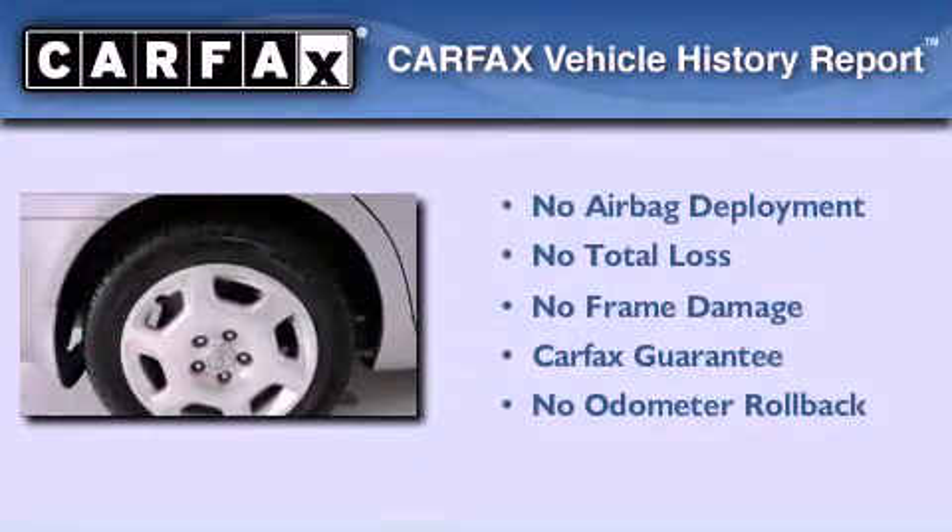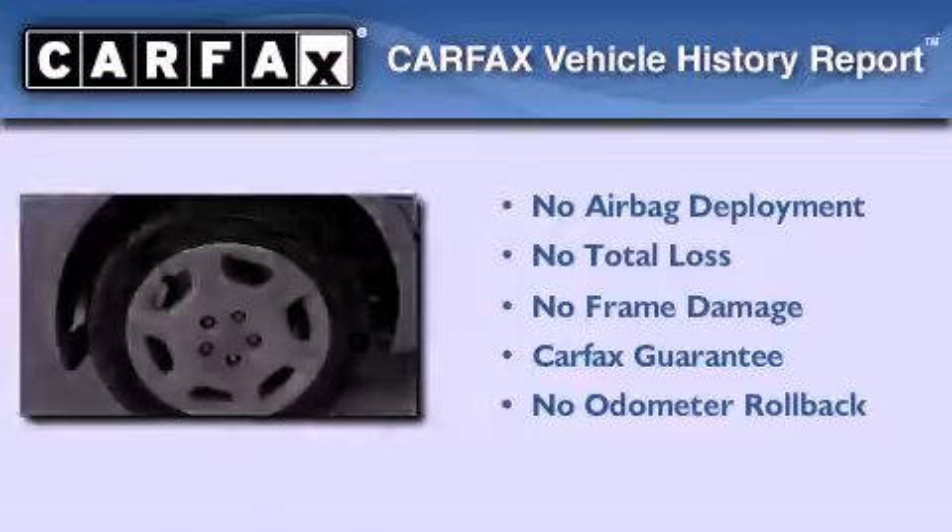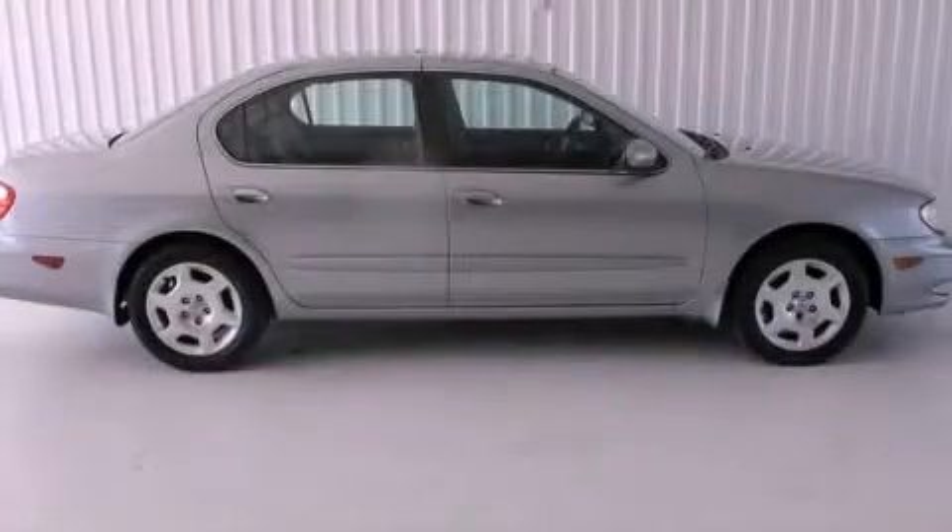Not to mention that this Infinity qualifies for the Carfax buyback guarantee. Call or visit us right now and arrange your test drive today.